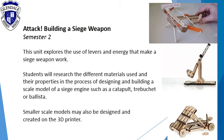Attack: build a siege weapon. This unit explores the use of levers and energy that make a siege weapon work. Students will research the different materials used and their properties in the process of designing and building a scale model of a siege weapon. Smaller scale models may also be designed and created on the 3D printer.